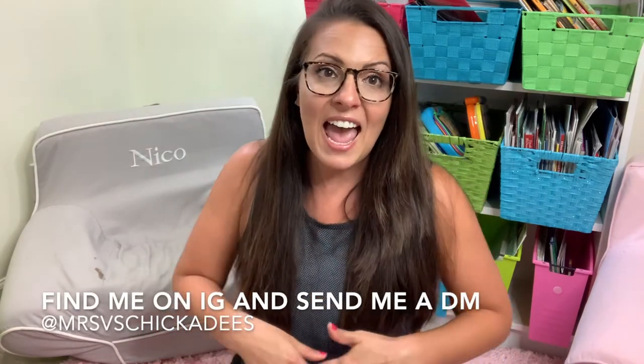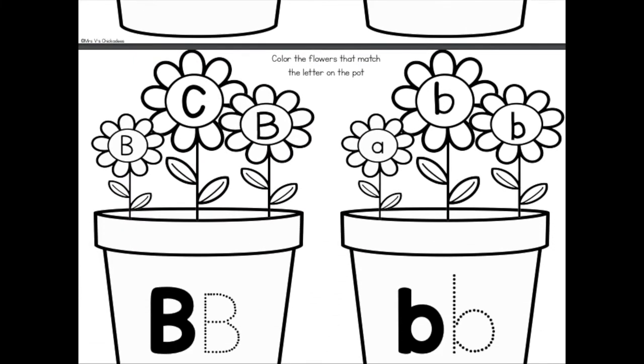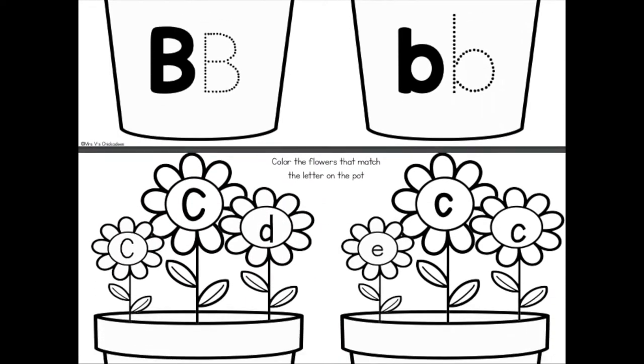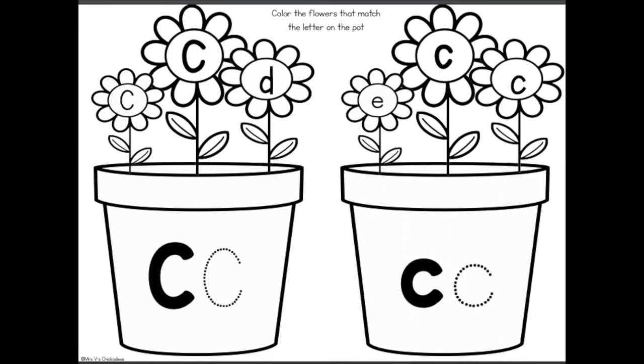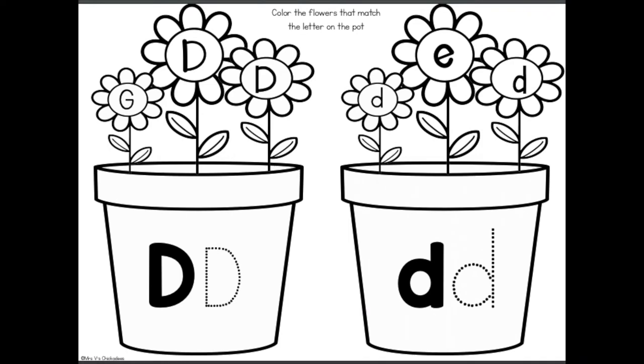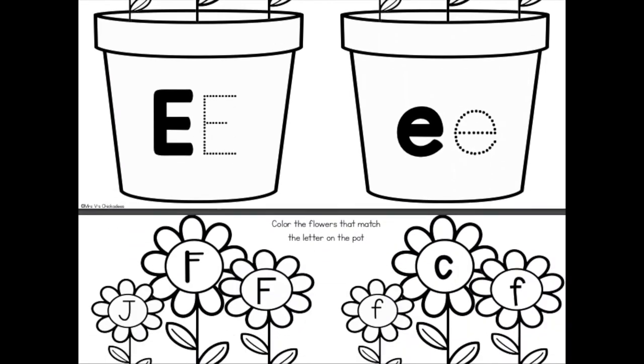I'm going to show you some examples of worksheets I would put in I'm Done Folders. For a child that needs work on letter identification, these worksheets have children do the same thing on each page but focusing on a different letter — they trace the uppercase and lowercase letters on the flower pot and then find the two flowers that have the same letter and color them in. By having repeating directions on each page, children will be able to do this independently if you sit with them and model one or two pages. After that, they can complete the whole pack on their own.